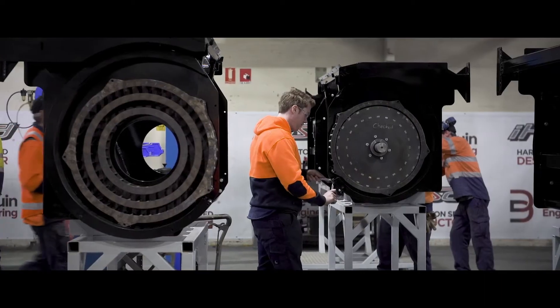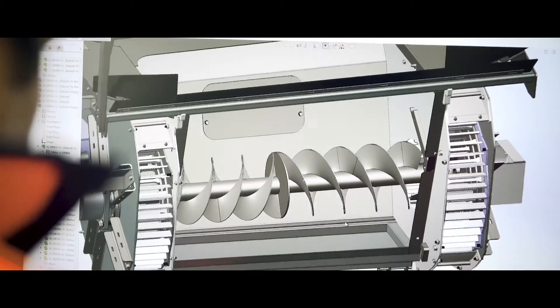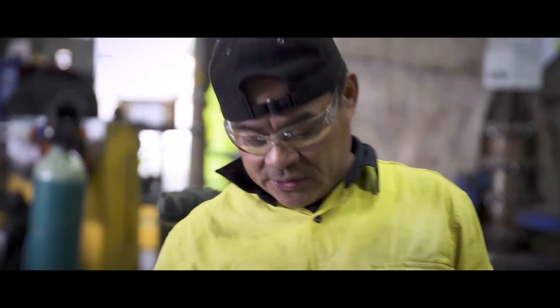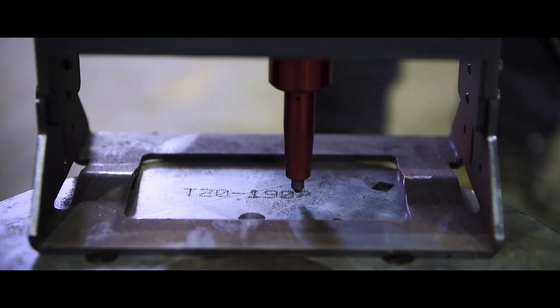De Bruyne Engineering holds exclusive worldwide rights to manufacture the patented IHSD technology and invests heavily in research, people and equipment to ensure that IHSD remains at the cutting edge of technology and keeps getting better every year.